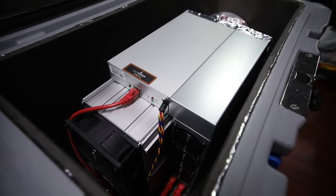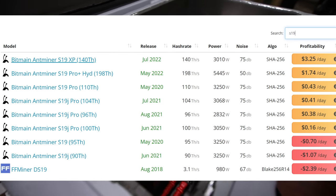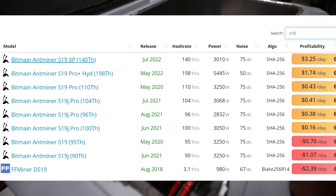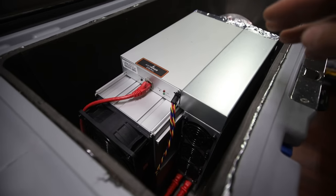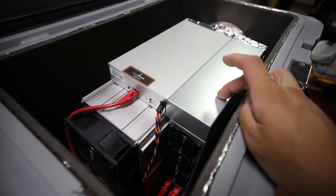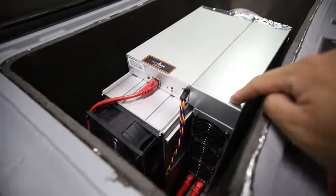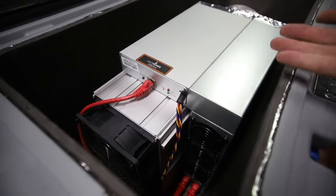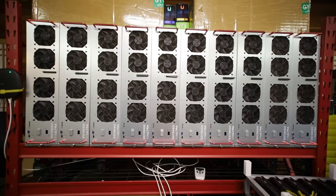In my case right now, this thing makes about 60 to 80 cents a day at my current electrical rate, which is around almost 10 cents per kilowatt hour. I turned this off a couple months ago because my GPUs were essentially more profitable than the Bitcoin ASIC. Now the tides have turned — this thing is more profitable than the GPUs. I thought that to be pretty funny.